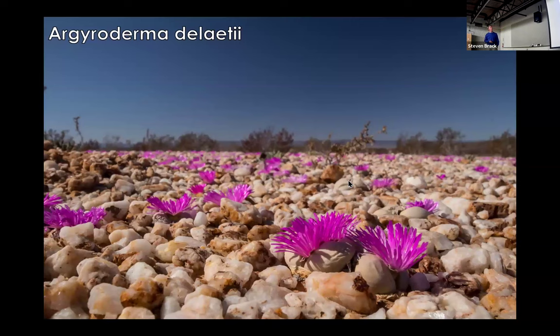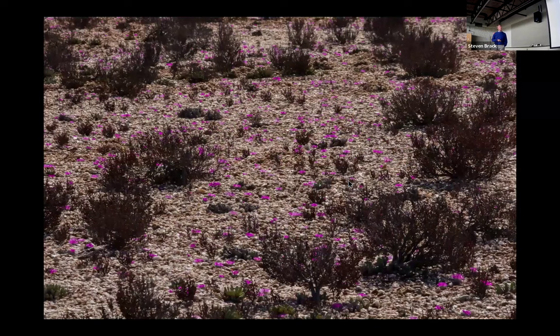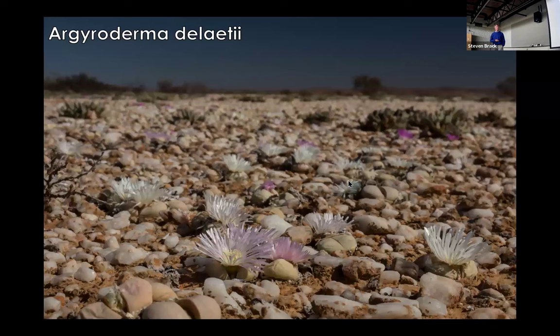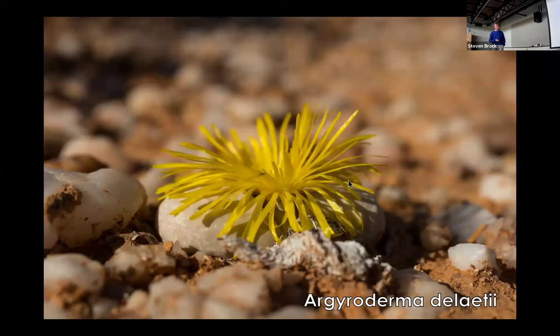Argyroderma delaetii is possibly the species most widely cultivated. It is very widespread on the Knauss Fluchter and a beautiful thing. When it's in full flower it can really compete with showy plants. It flowers at a time of year when there's not a lot of rain, so it's not competing with the annual spring flowers. The stones have come alive — dead stones now flowering. They don't always come in pink; they come in a variety of other colors, and in some places they can be multicolored.